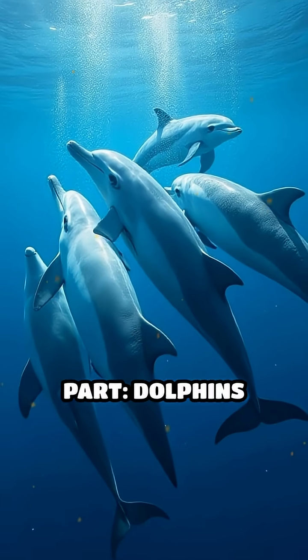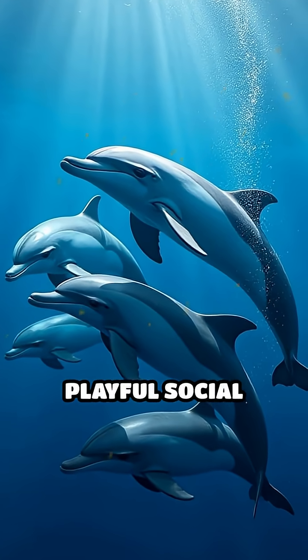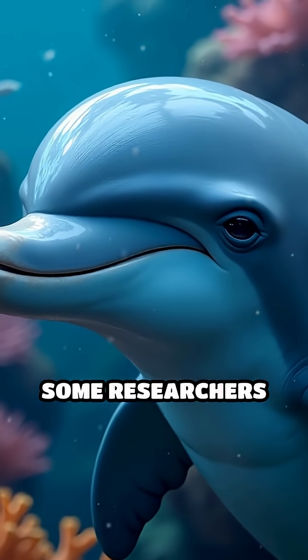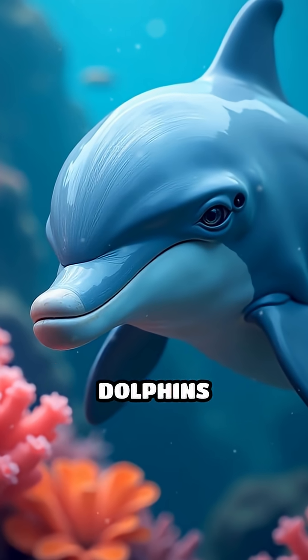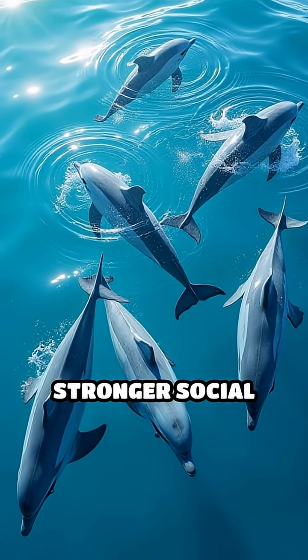But here's the wild part. Dolphins often make bubble rings when they're together, suggesting it's a playful social signal or even a way to show off intelligence and creativity. Some researchers believe these bubble rings help dolphins communicate excitement, curiosity, or even build stronger social bonds.